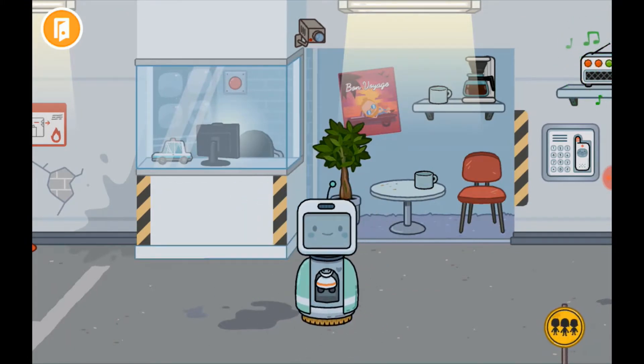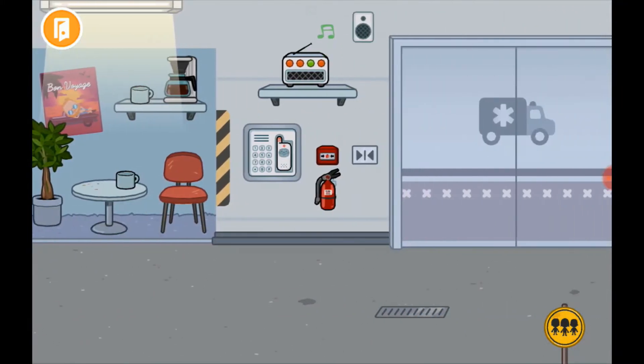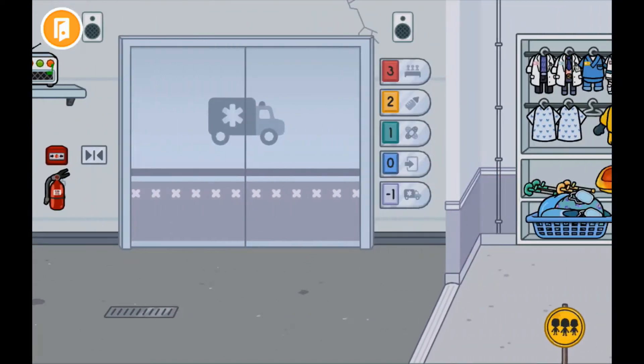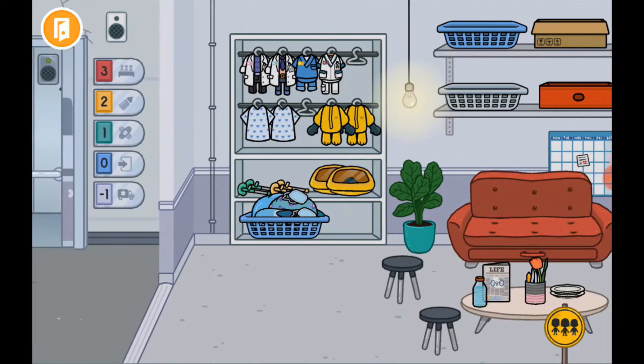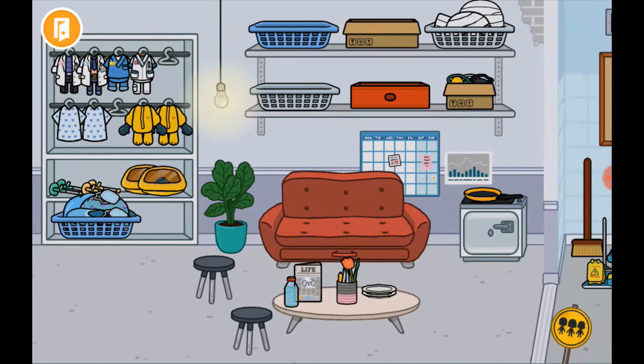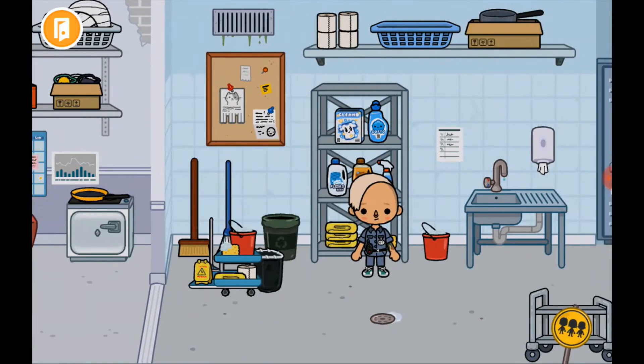Then there's this little robot cleaner thing and you can take this little thing out of it. Then there's a coffee break area and security cameras, there's an emergency call and fire extinguisher, and then there's the lift. Over here there's some clothes, masks and stuff.